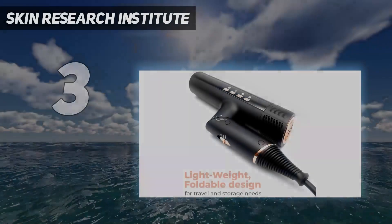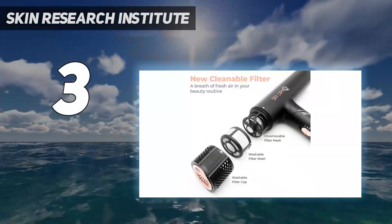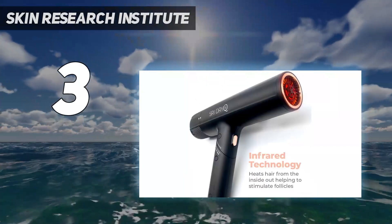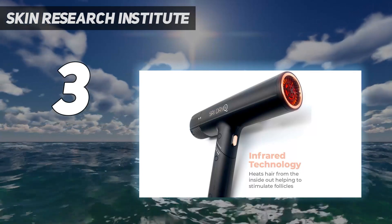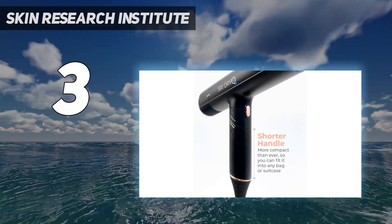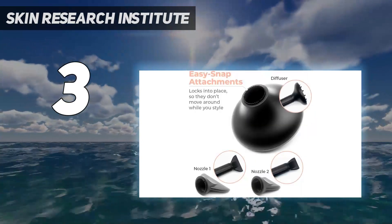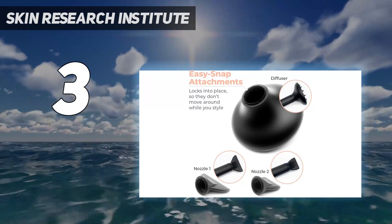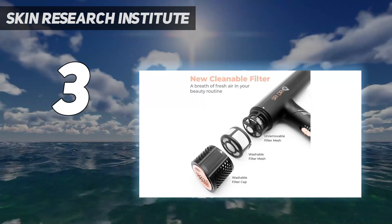At number 3: Skin Research Institute. Get a smooth blowout in no time with this state-of-the-art SRI tool. Despite its lightweight and slim, compact size — thanks to a foldable handle — it packs serious hair drying punch. In GH Beauty Lab assessment, it earned top scores for drying hair quickly and making it look smooth and not frizzy. It was also a tester favorite, thanks to its easy-to-use magnetic attachments, high-quality construction, and temperature range.